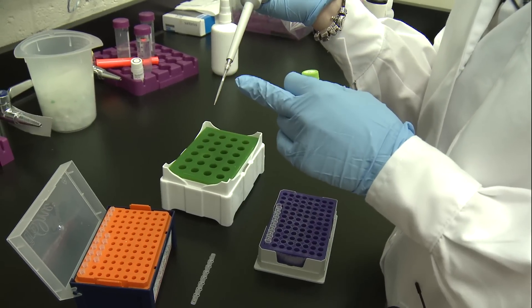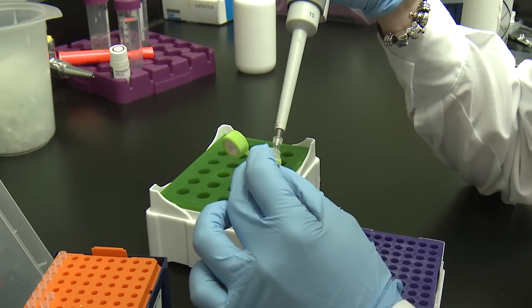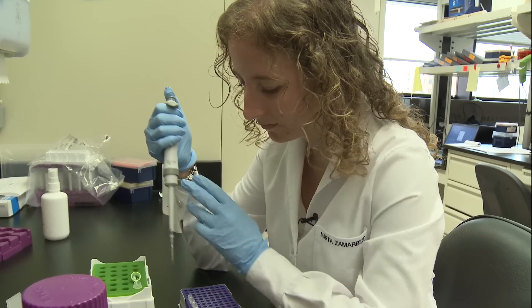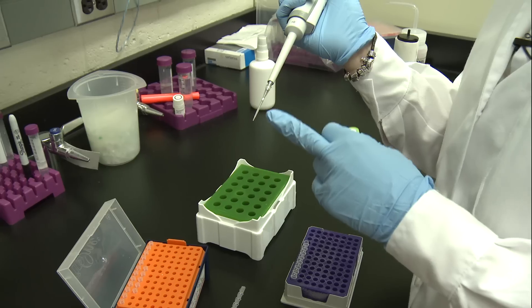For this we use different tips with a filter. When we are working with DNA, the pipettes can be contaminated, so with this filter we avoid contamination.